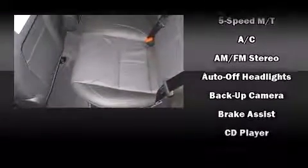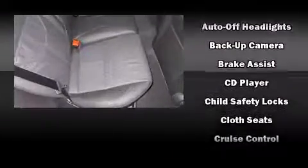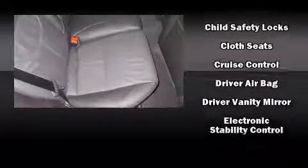Top features include a split folding rear seat, a trip computer, fully automatic headlights, remote keyless entry, and cruise control.